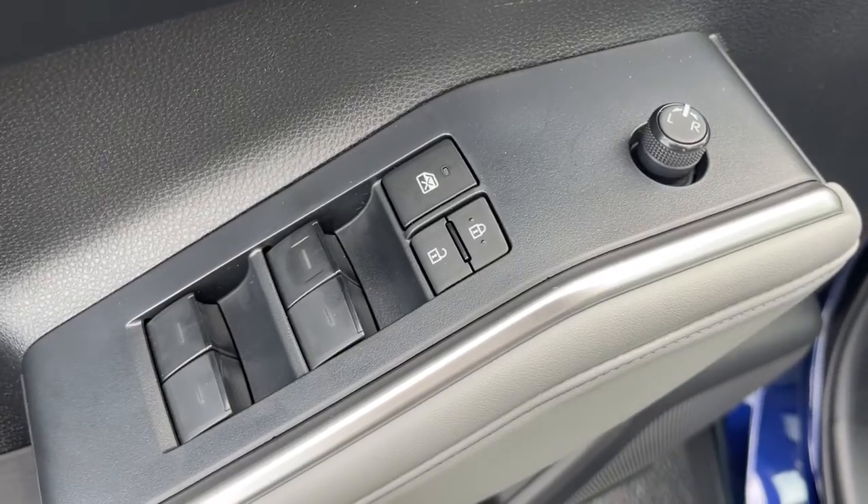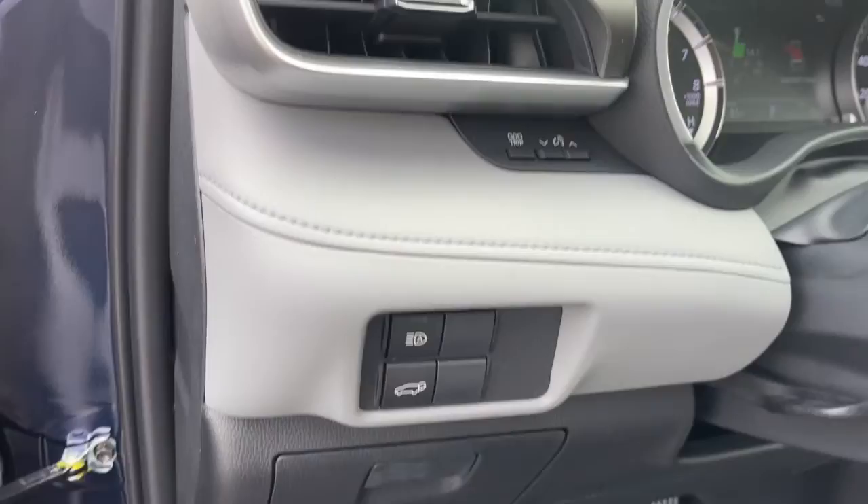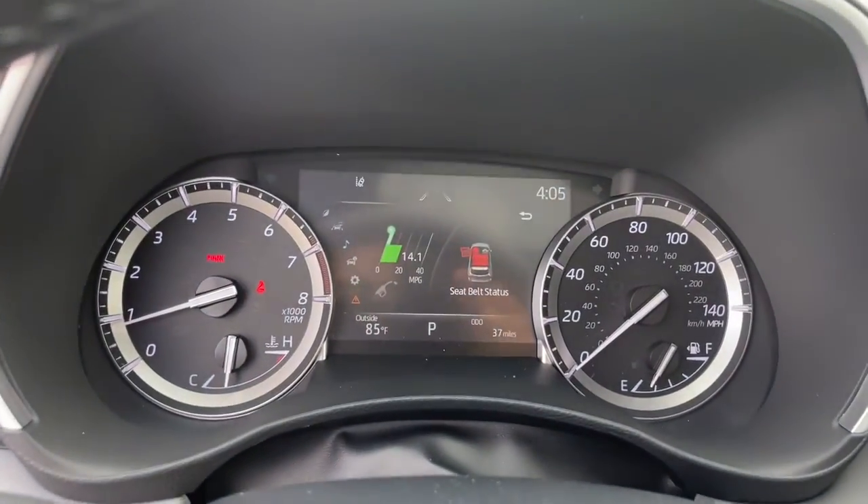These are just some of the great options this vehicle comes with: keyless entry, sun/moonroof, satellite radio, fog lamps, and power passenger seat.